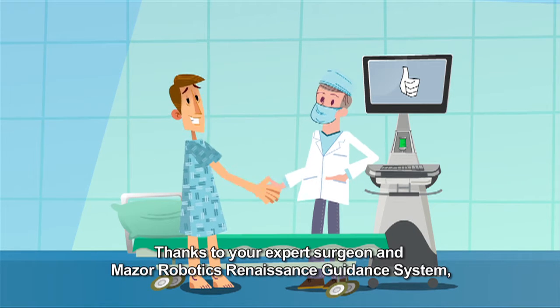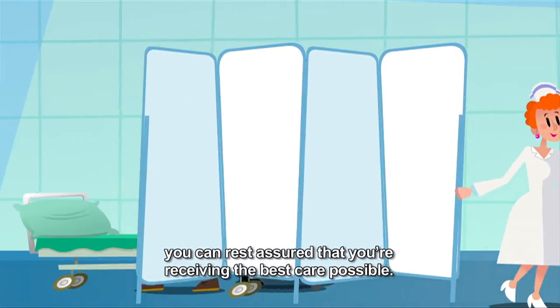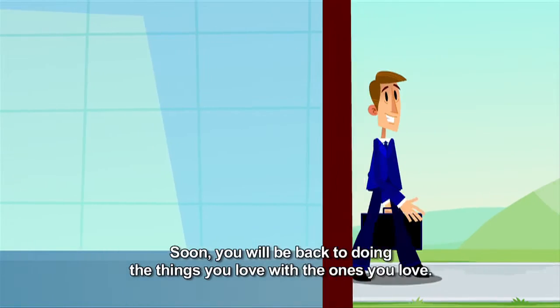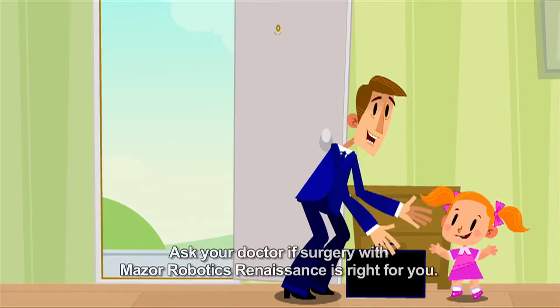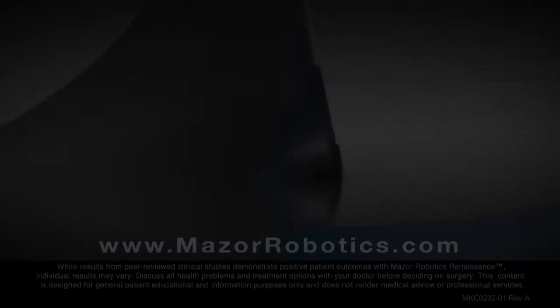Thanks to your expert surgeon and Mazor Robotics Renaissance guidance system, you can rest assured that you're receiving the best care possible. Soon, you will be back to doing the things you love with the ones you love. Ask your doctor if surgery with Mazor Robotics Renaissance is right for you.